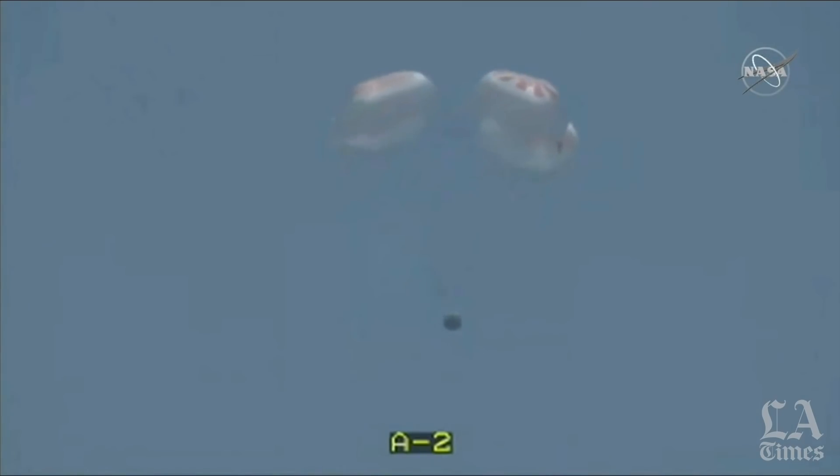Main chute descent rate nominal, passing through 700 meters. Dragon has saved all propulsion systems on board. We are at 600 meters above the Gulf of Mexico. Should be approximately a minute 30 from splashdown.